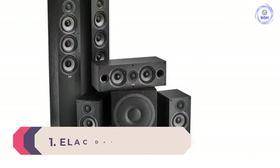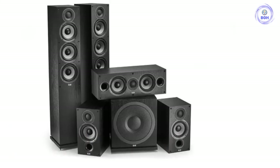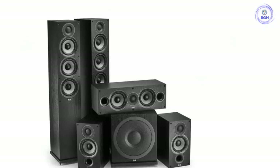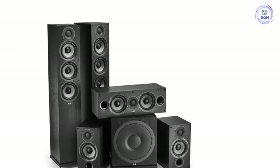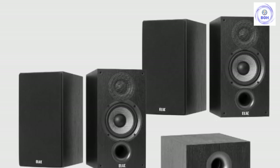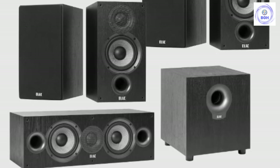Number 1: ELAC Debut 2.0 5.1. There's no question in our minds that the new Debut 2.0 system from ELAC fits the needs of just about everybody looking for a good 5.1 setup. It's the sound that does it for us — the audio quality has huge dynamic range for the size of the speakers, with hard-hitting bass that makes you feel every kick, punch, and explosion. While it doesn't have the detailed sound quality of the more expensive KEF T305, it feels a little bit more natural and engaging. For most rooms, this is all you'll ever need.